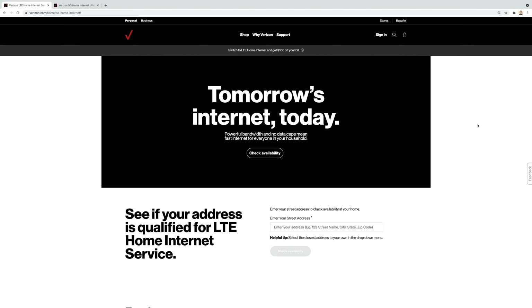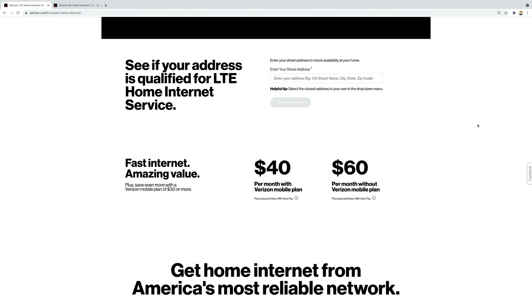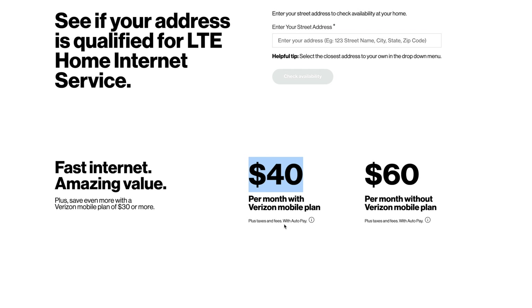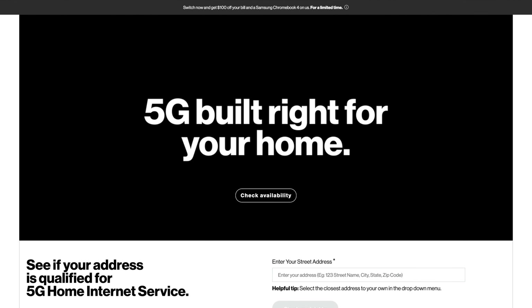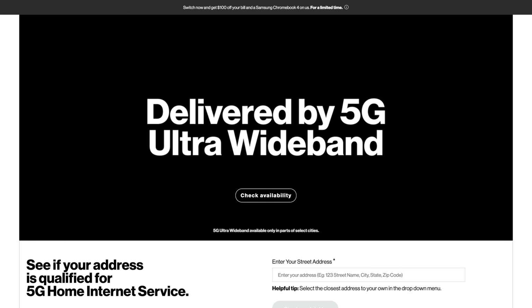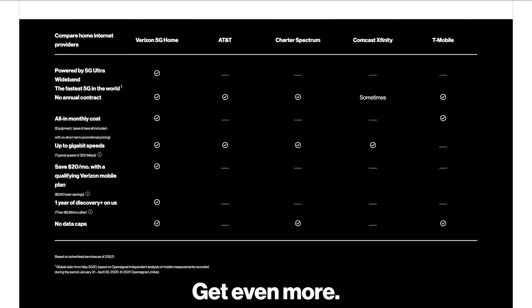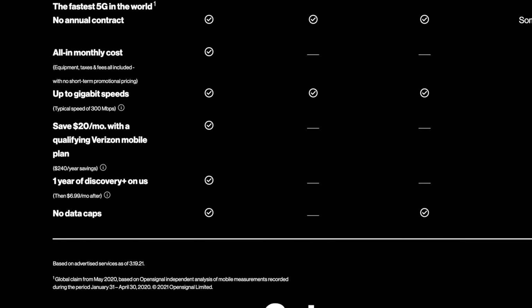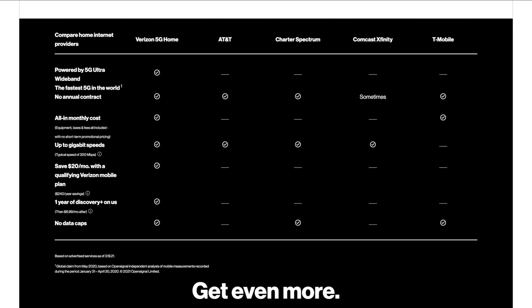If you need more hotspot data, I would highly encourage you to consider one of Verizon's home internet plans. They offer two options: home internet over LTE, which is $40 a month with a Verizon mobile plan or $60 a month without; and Verizon 5G Home Internet, which can give you better speeds and performance if you're in an ultra wideband 5G coverage area, priced at $50 a month with a Verizon mobile plan or $70 a month without. Both options offer no data caps, up to 1080p video streaming, and are going to give you way more value for your dollar if you need a cellular connection at home.